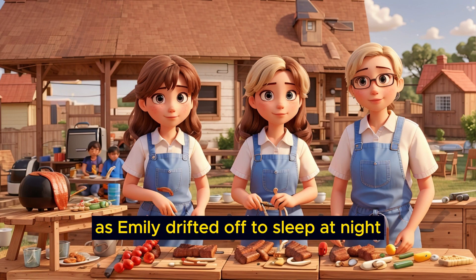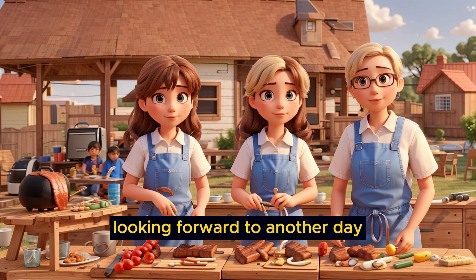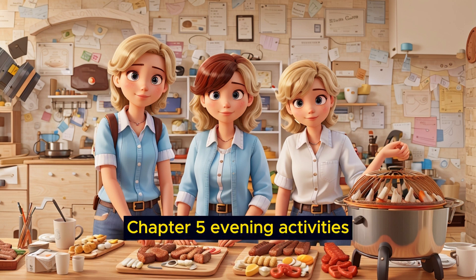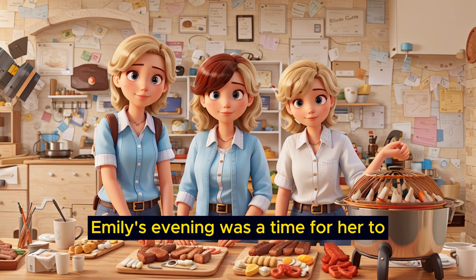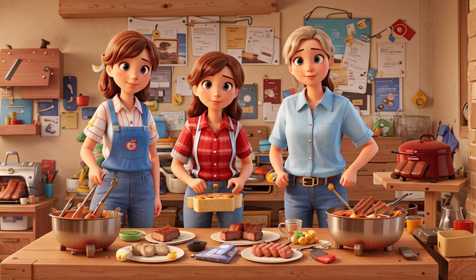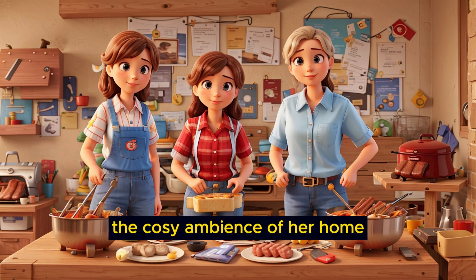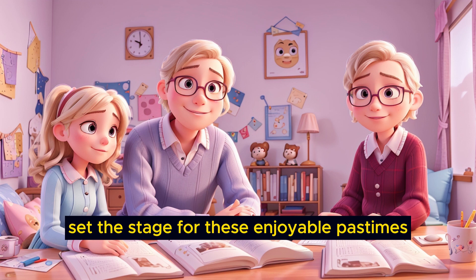As Emily drifted off to sleep at night, she would carry the warmth of those moments with her, looking forward to another day filled with love and togetherness. Chapter 5: Evening Activities. After the delightful family dinner, Emily's evening was a time for her to engage in her favorite activities, unwind, and further enrich her day. The cozy ambience of her home, with soft lighting and the comforting presence of her family, set the stage for these enjoyable pastimes.